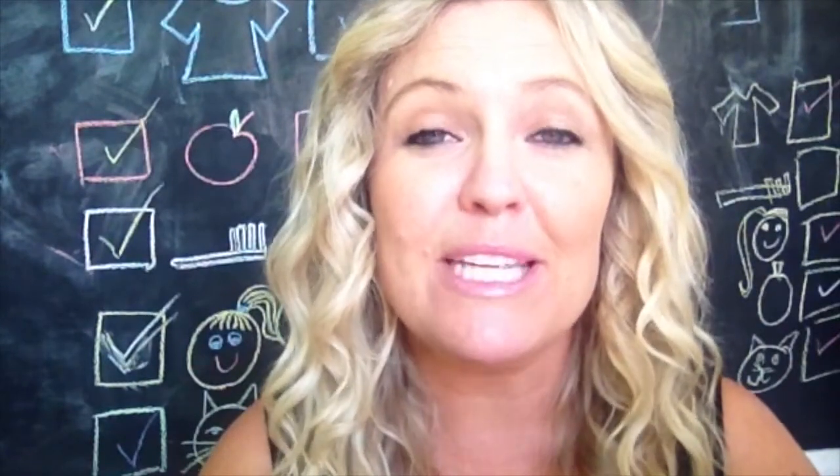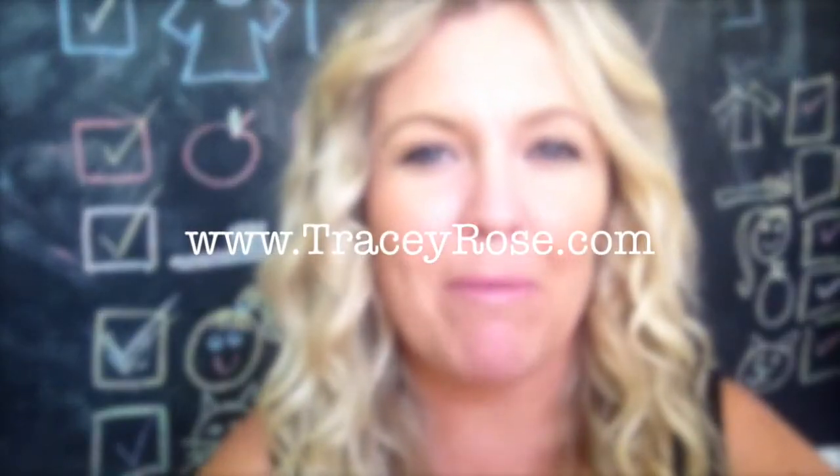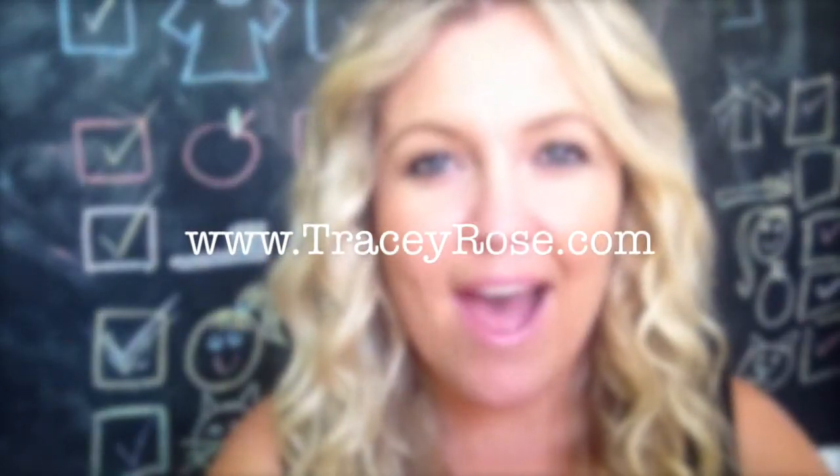If you want more tips and advice on video marketing and generating leads through social media, head over to my website TraceyRose.com and I will see you in the next video.